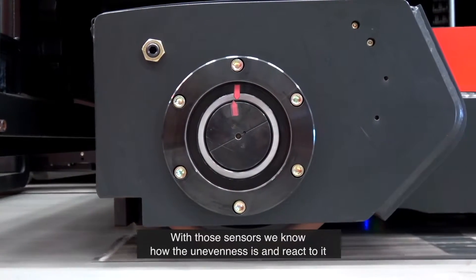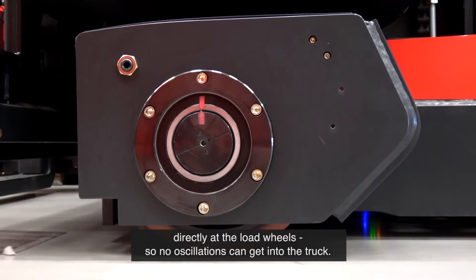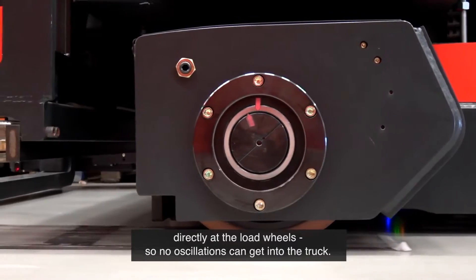With those sensors, we know how the unevenness is and react on it directly at the load wheels, so no oscillations can get into the truck.